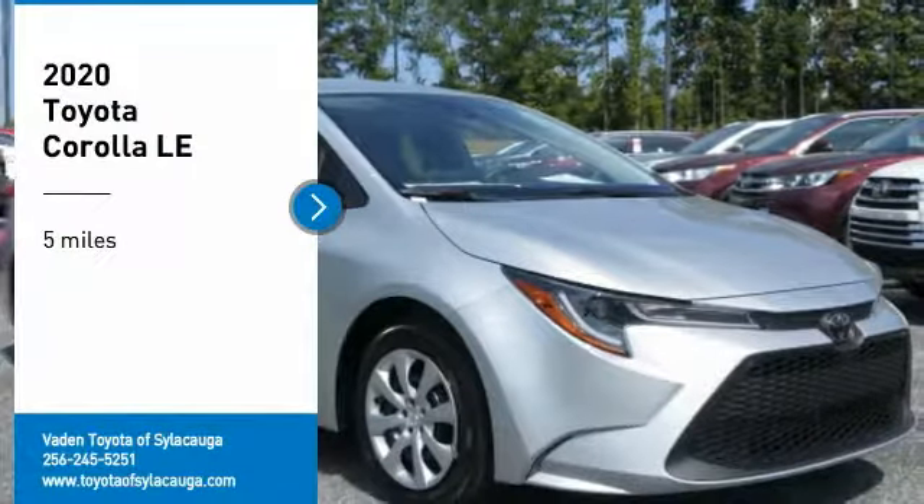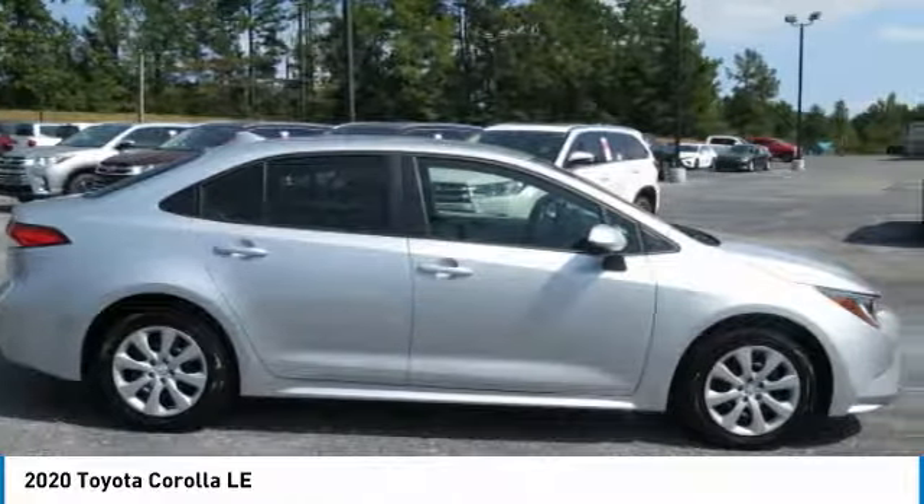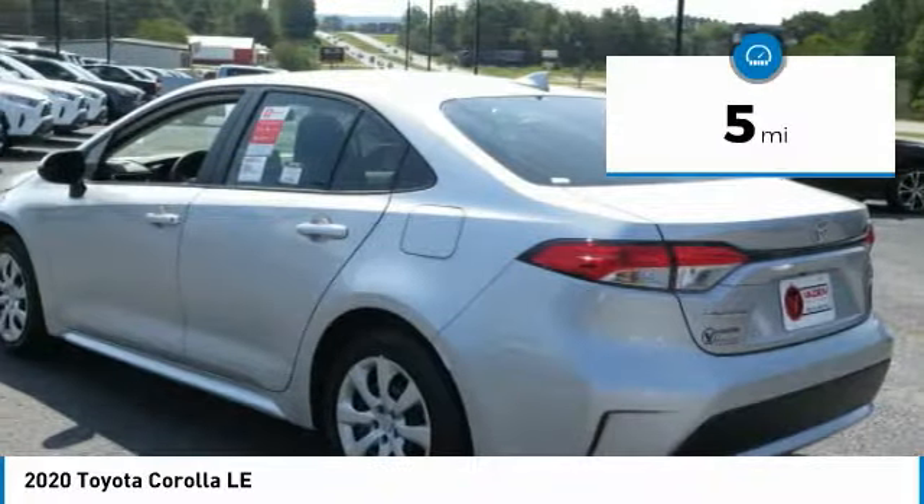You are going to love the 2020 Corolla. The Corolla is still a great option for those who want dependability, comfort, and value. This vehicle has less than 100 miles.